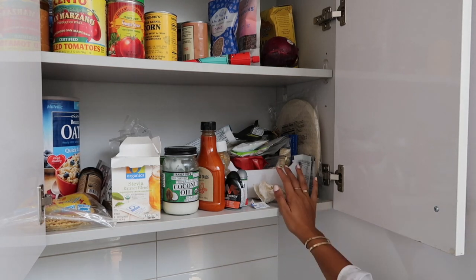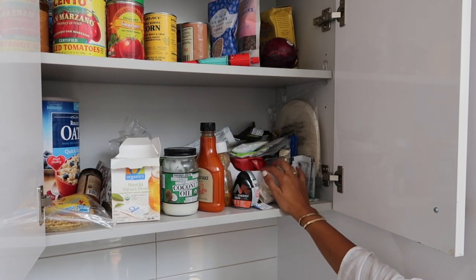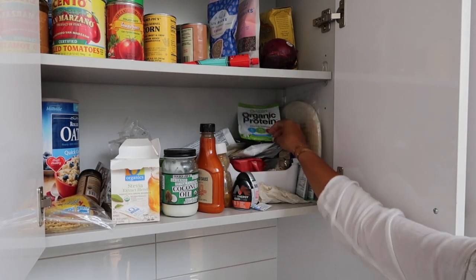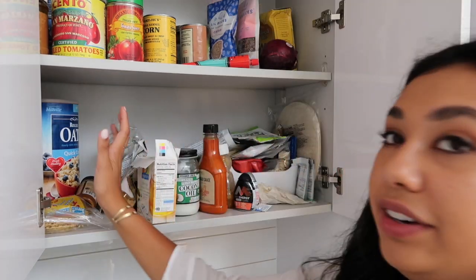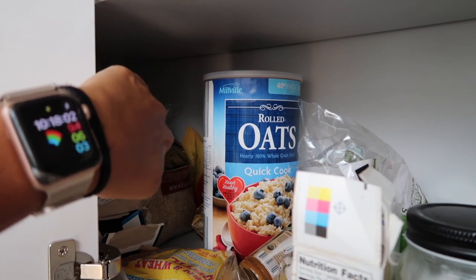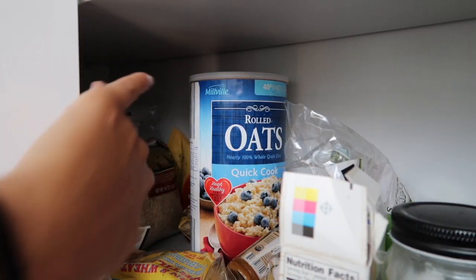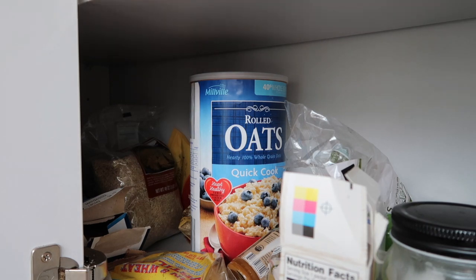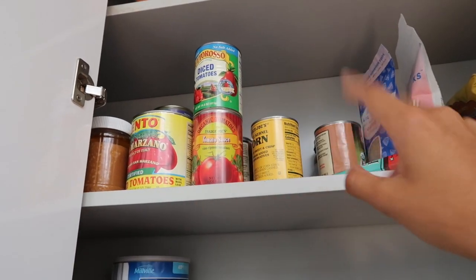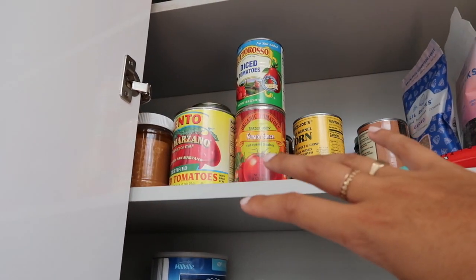In these bottom cabinets I keep all of my smaller loose items. I have a tub that holds bagged items like protein samples and things like that. Over here is where I store all our grains — oatmeal, rice, pasta — all of that just goes in there because I know where it's at and I can get it easily. Up here is where I keep all of my cans and jars: tomato sauce, beans, corn, granola, peanut butter — those kind of shelf staples.